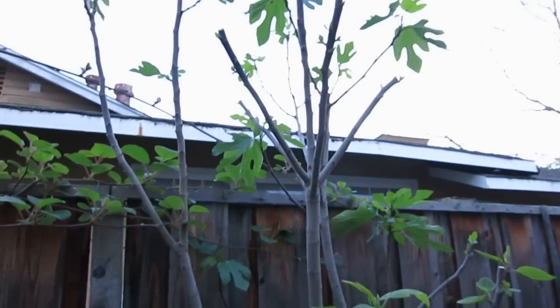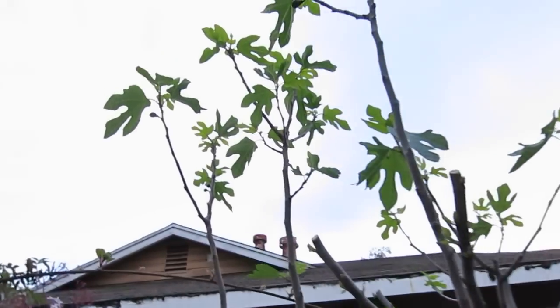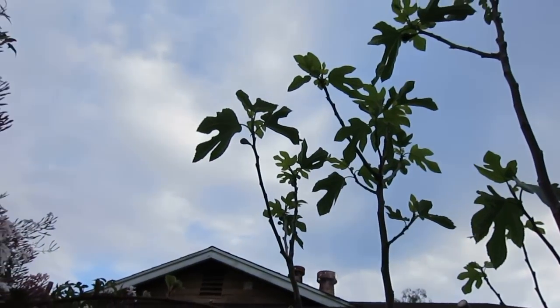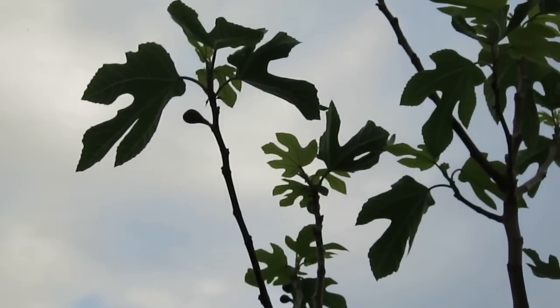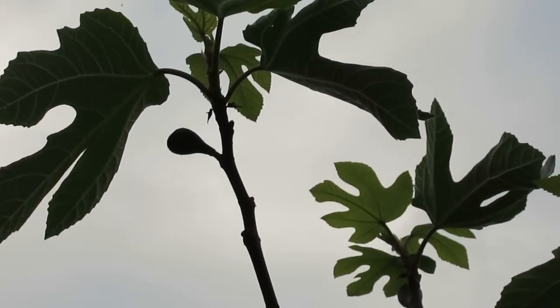Cibulet — chive. And this one is a fig. I already have some figs — the kakama tree.